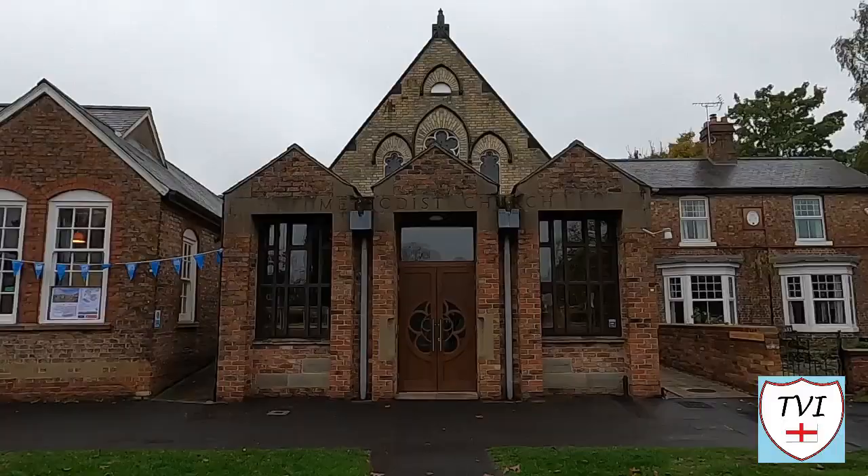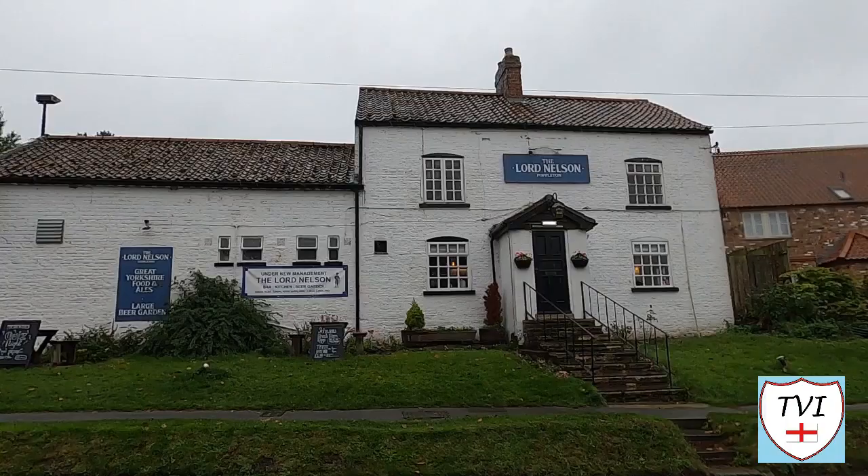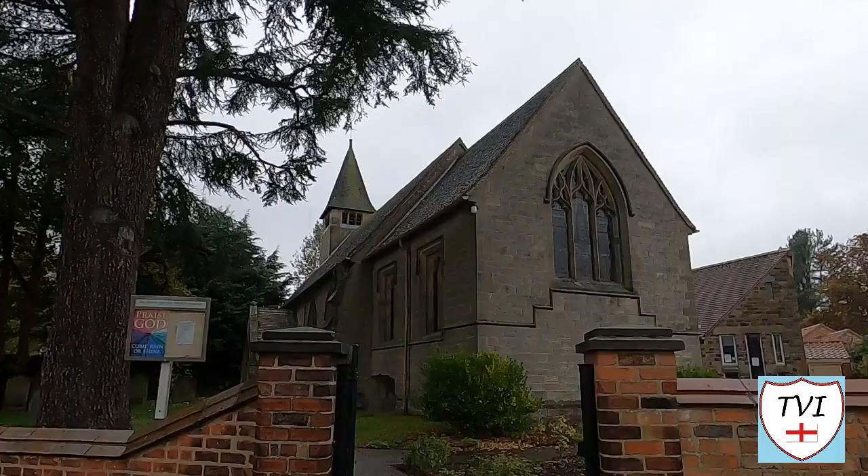Sitting within North Yorkshire, York is a very historic place with 31 civil parishes within its city boundaries. Here's one of them for your enjoyment.